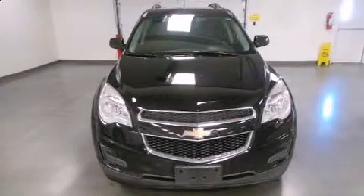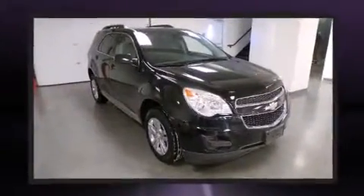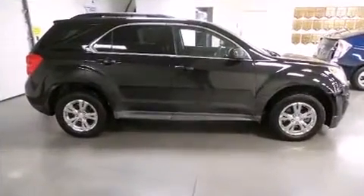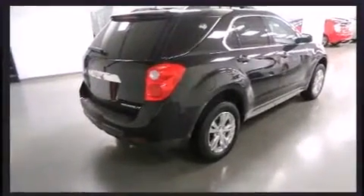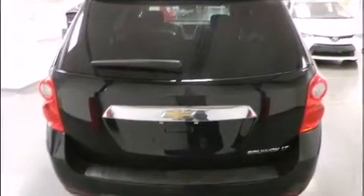Outstanding design defines the 2013 Chevrolet Equinox. It features a front-wheel drive platform, an automatic transmission, and a 2.4-liter four-cylinder engine. This model accommodates five passengers comfortably and provides features such as a tachometer, a trip computer, fully automatic headlights, rear wipers, and remote keyless entry.